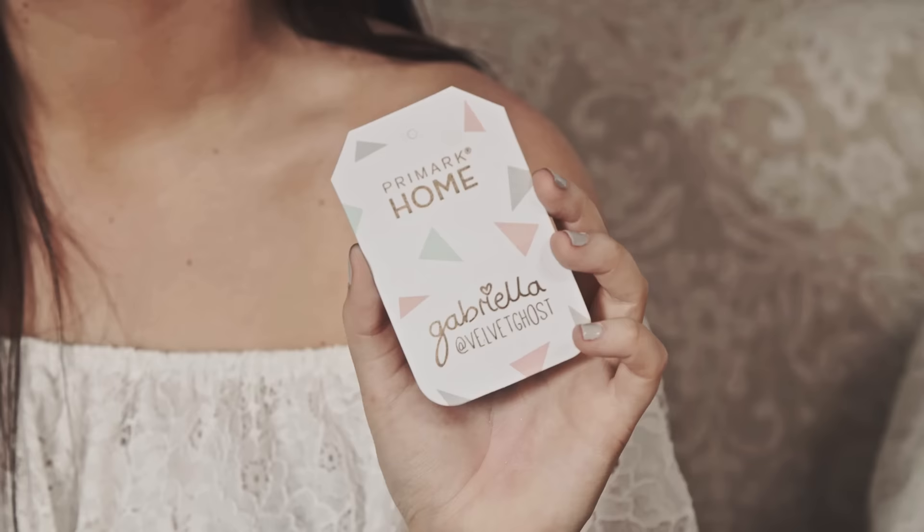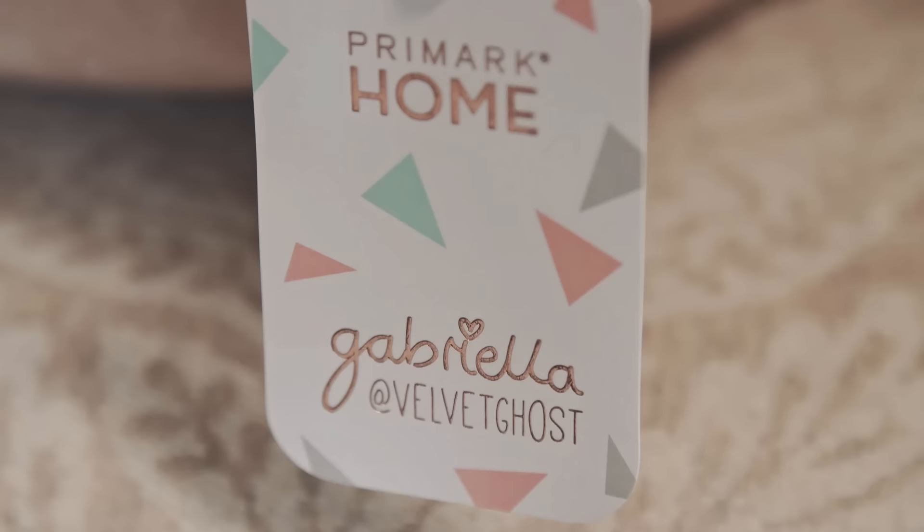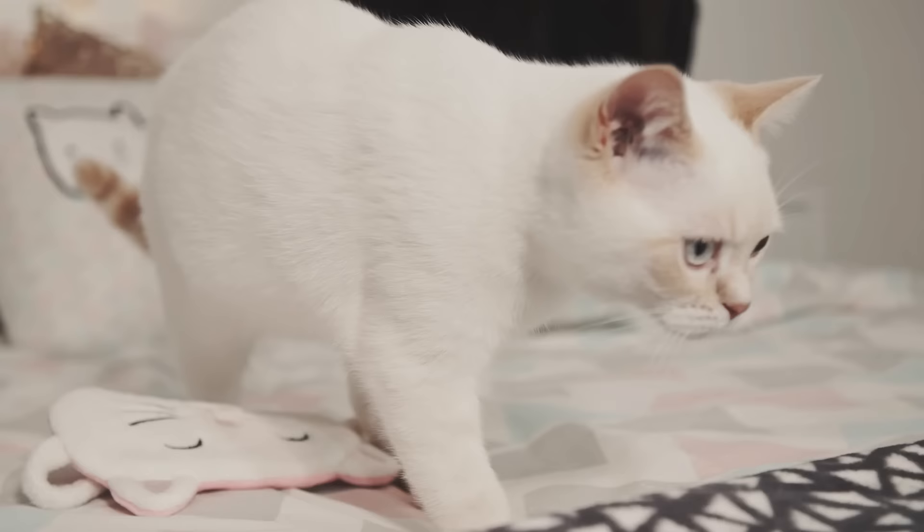If you want to find my collection in the store, it'll all have this tag on so you can identify it. If you have a very nice Instagrammable hot chocolate or tea or coffee, take a picture and tag myself and tag Primark — I would love to go through them and like them. Same goes with everything in the collection: definitely tag me on Instagram and I'll give it a like.